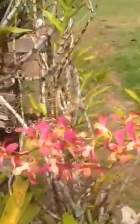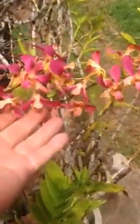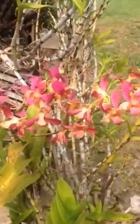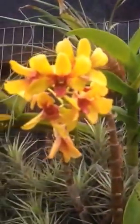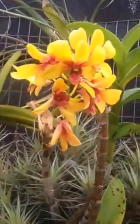Here is another one in the yard. Here's another one. You gotta love them. They are stunning. Thank you for visiting.